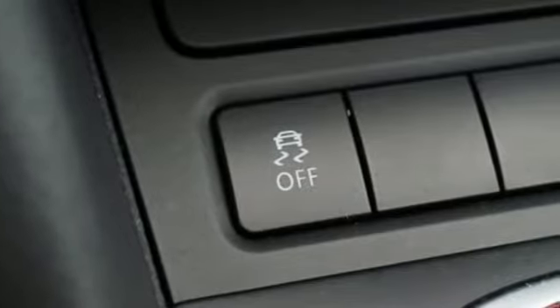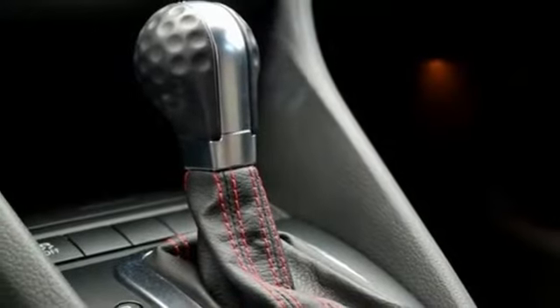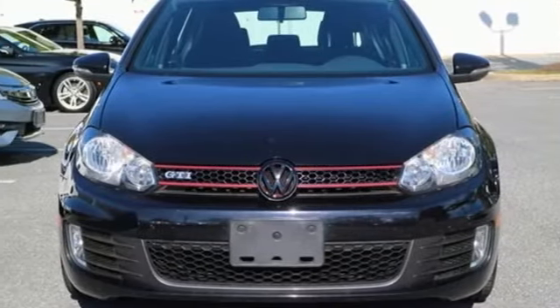With the fog lights, tire pressure monitor, and stability and traction control, it's big on safety as well. With a perfect blend of power and protection, make this GTI yours today.